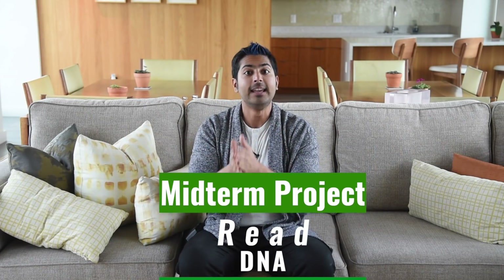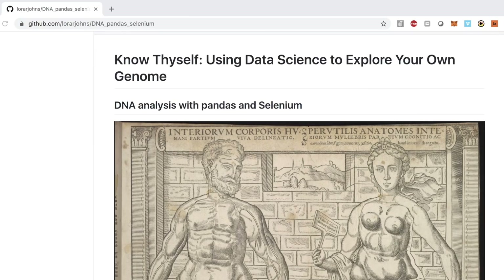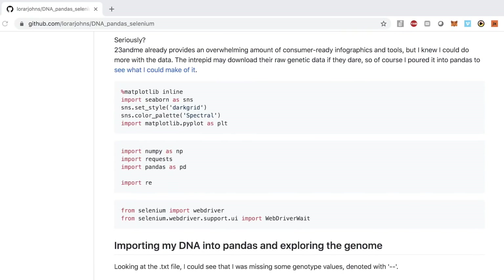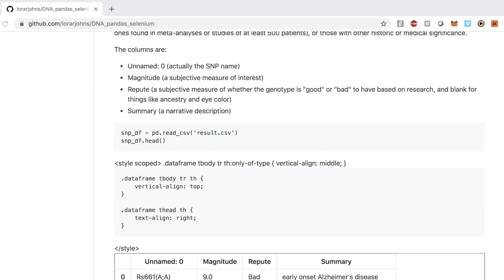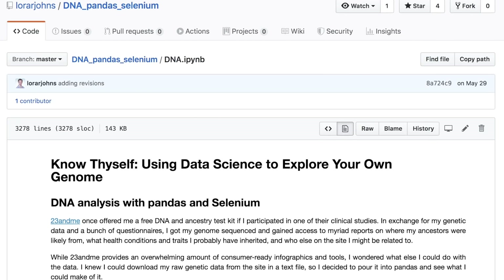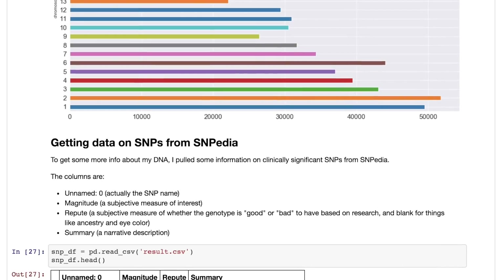Now that we're halfway through the study guide, it's time for a midterm project. Most learning happens by actively doing, not just taking in information, and that's why the midterm is important. The goal is to learn how to read DNA. I found a really well-documented project on GitHub by Lorar Johns where he downloaded his DNA from 23andMe, then turned it into a pandas data frame, visualizing some of the numbers beautifully. He then pulled data from SNPedia, a wiki that maps genes to traits. Once pulled and merged, he used Selenium to scrape the abstracts of papers related to each of his genes to learn more. Go ahead and browse through his Jupyter notebook, then either use your own genome or find a genome online and do the same thing. Visualizing and analyzing a DNA data set will start to give you ideas for future projects you could do.